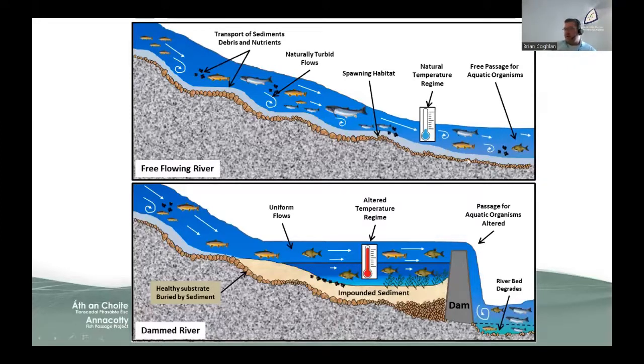This causes uniform flows and can drastically change the species composition living upstream of a weir. You have a lot more coarse fish in these impounded sections because they evolved to live in lakes, while brown trout and salmon need free-flowing river with riffle-pool-glide habitat. An important point is that dams and weirs can alter the temperature regime, which in a time of global climate change, with hotter summers and lower flows, can have a serious effect on populations in the river.